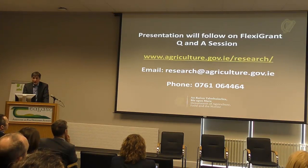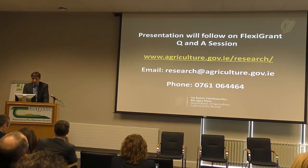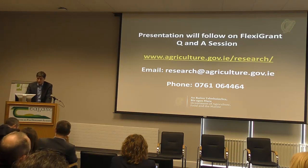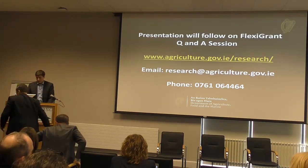As I said, Rory is going to give a small demonstration of FlexiGrant and a quick run-through on it. I'm sure you have questions, but we might hold off until Rory is finished and leave all questions until the end. So I'm going to hand over to Rory to guide us through FlexiGrant.